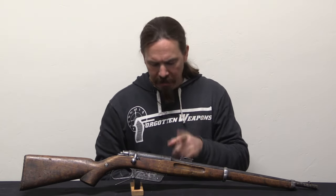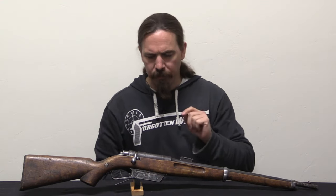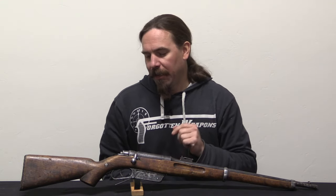Hey guys, thanks for tuning in to another video on ForgottenWeapons.com. I'm Ian McCollum, and today we have an extremely cool and rare rifle to take a look at. This is an Afghan contract Schlegelmilch carbine, and it is the first and only one of these I have ever seen.